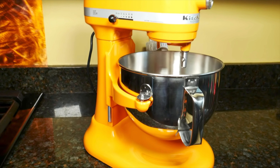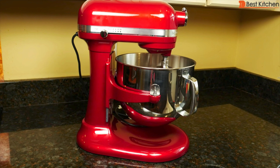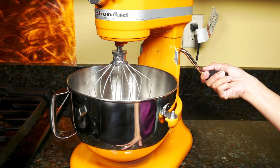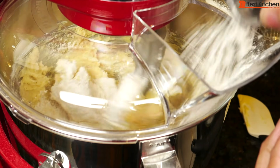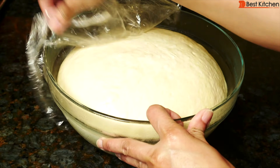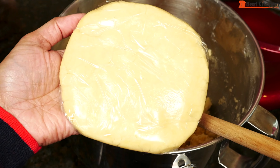Now if you do a lot of baking and need a bigger size, the 6 quart or 7 quart are good options. They have the bowl lift design instead of the tilt head. If you're getting these larger models, make sure you have the space for them, because they won't fit under your kitchen cabinets. With the head up, the 5 quart won't either.